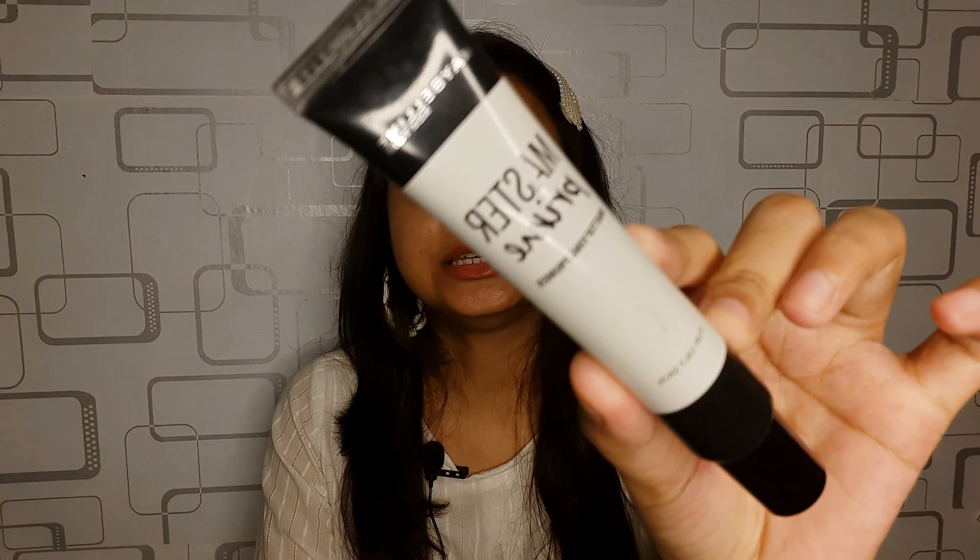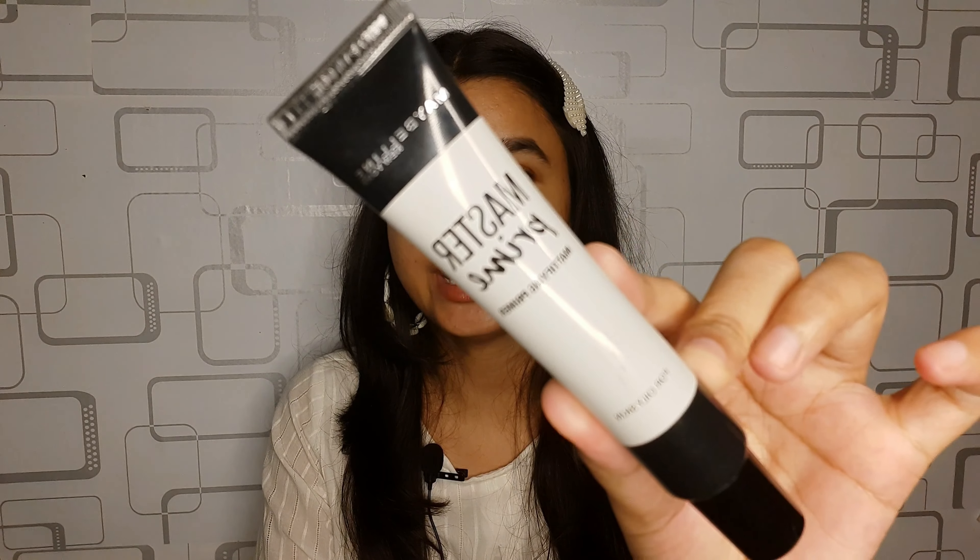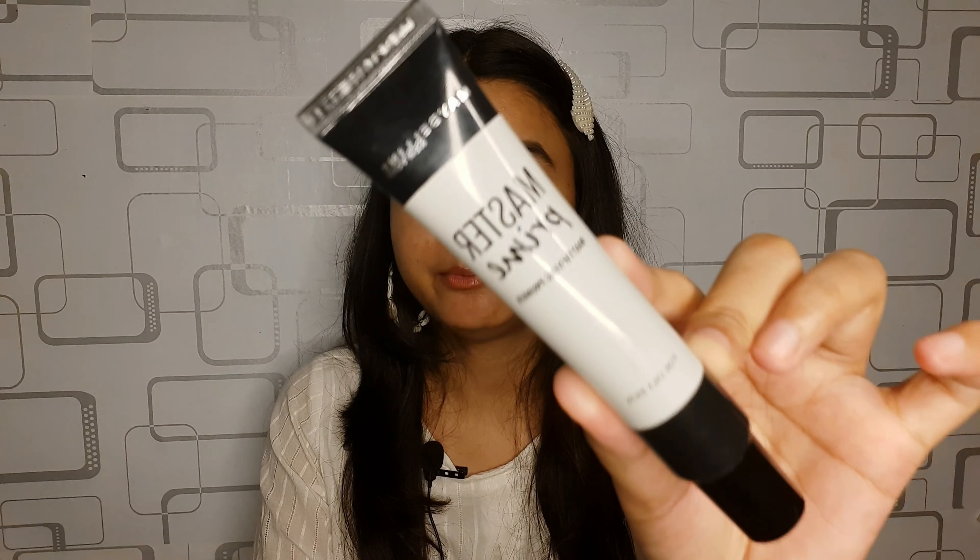The first thing I'm going to use in today's video is primer. This is the primer from Maybelline — their Master Prime Mattifying Primer. This primer won't fill your pores, but it's a very hydrating primer, so I haven't applied any moisturizer — I'm just going to use this one. It also gives a matte look so the makeup will glide on really nicely.